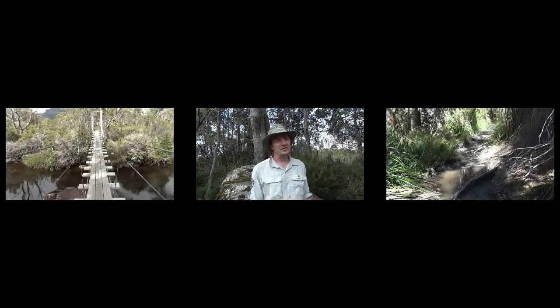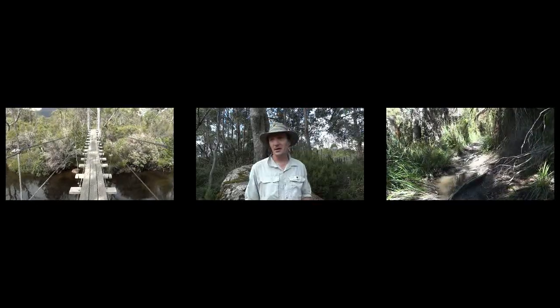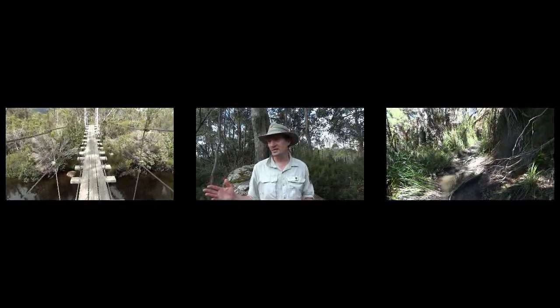As far as the boardwalk goes it's an ongoing thing. In the late 70s we laid what we call cordwood, and that's really coming to the end of its life now, so a lot of that needs to be replaced. At the moment the track is particularly dry, so it's not quite so noticeable and most people stick to the track. Tasmania is a wonderful place and we would welcome anyone that would like to come to Tasmania and walk the overland track — thank you.